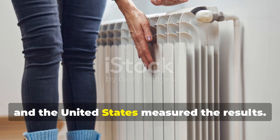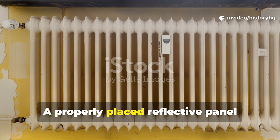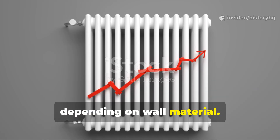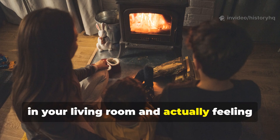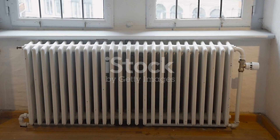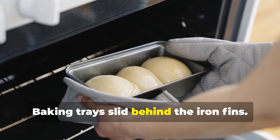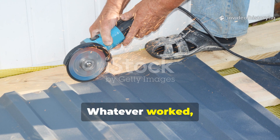Wartime household tests in both Britain and the United States measured the results. A properly placed reflective panel boosted usable heat in the room by roughly 5 to 15 percent, depending on wall material. That's not small — that's the difference between shivering in your living room and actually feeling comfortable, without burning an extra ounce of fuel. Households got creative: cardboard wrapped in foil wedged behind the radiator, baking trays slid behind the iron fins, roof tin cut to size. Whatever worked, worked.